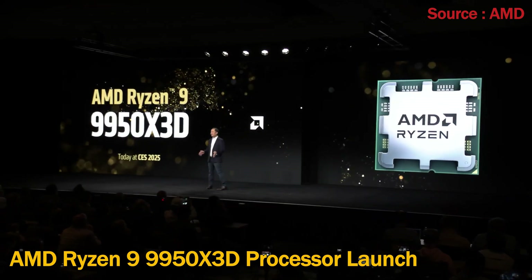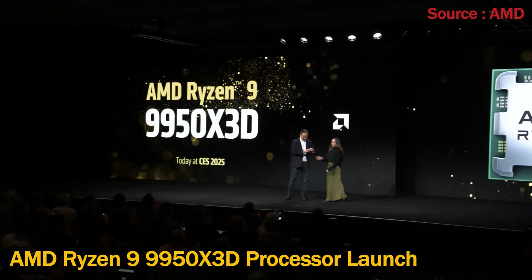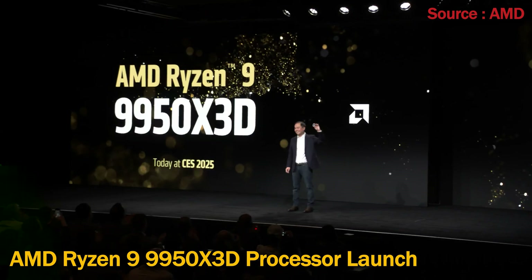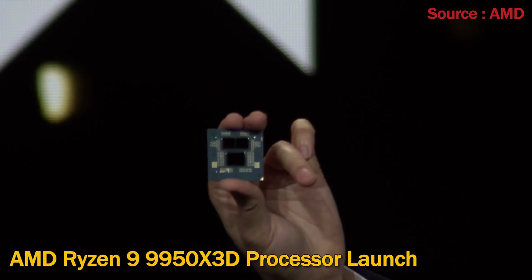Welcome to the new Ryzen 9 9950 X3D processor — combining the best technology for gaming and the best technology for creators into a single package.